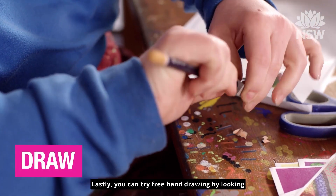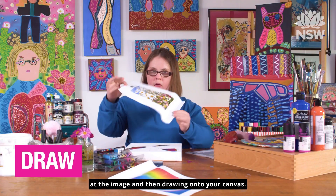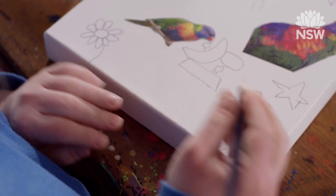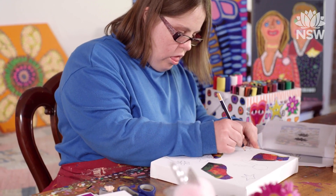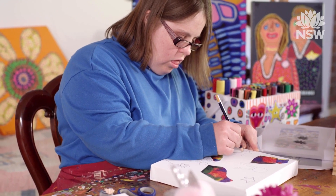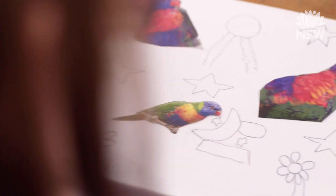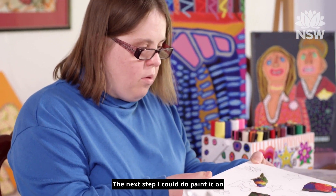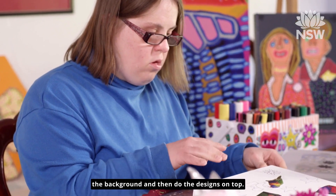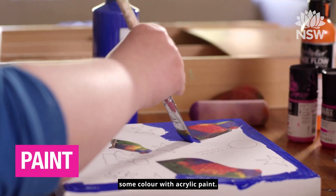Lastly, you can try freehand drawing by looking at the image and then drawing onto your canvas. The next step, I could do paint on the background and then do the designs on top.